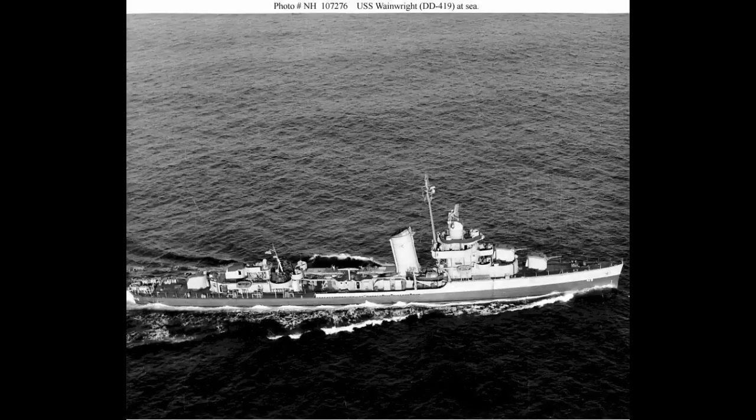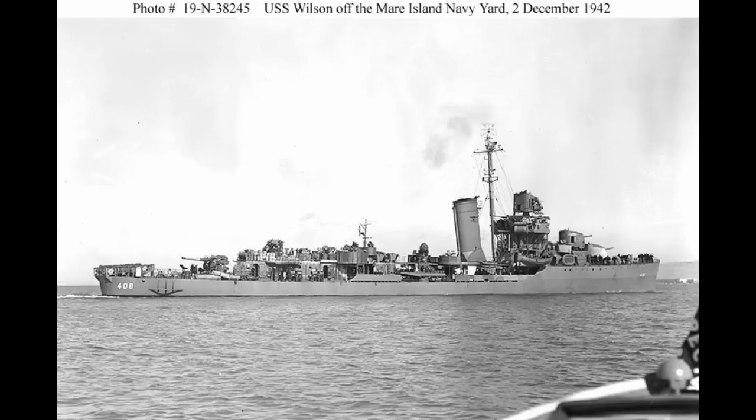USS Wainwright, a Sims-class destroyer, was sunk on July 5th, 1948 as a target. And finally, USS Wilson, another Benham-class destroyer, was sunk on March 8th, 1948. You could call the waters off Kwajalein the Grave of the Benhams, and you wouldn't be wrong. There were only ten of these destroyers built; two were lost during the war, and of the eight that survived, five were ultimately sunk off the shores of this Pacific island.